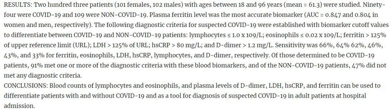Abstract. Background: Real-time Reverse Transcription Polymerase Chain Reaction (RT-PCR) is the gold standard for diagnosis of Coronavirus Disease 2019 (COVID-19); however, it is not universally available and may have limitations in response times. The aim was to evaluate routine blood tests for diagnosis of COVID-19, determining the diagnostic accuracy of blood biomarkers to differentiate between patients with and without COVID-19.